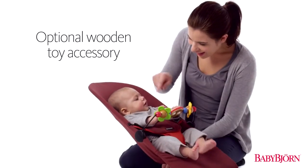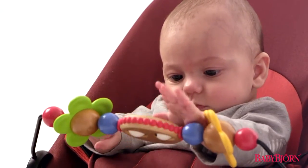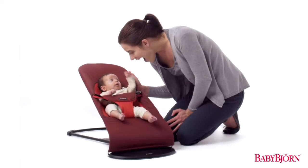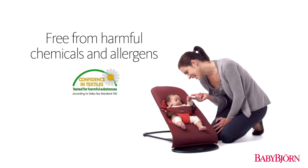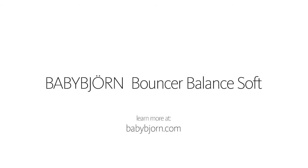The Bouncer Balance Soft also features an optional wooden toy accessory for stimulating your child's senses and growing desire to play. And like all BabyBjorn products, all materials are free from harmful chemicals and allergens and are machine washable. The BabyBjorn Bouncer Balance Soft — our classic bouncer in a soft and modern design, perfect from newborn to approximately two years of age. Learn more at BabyBjorn.com.